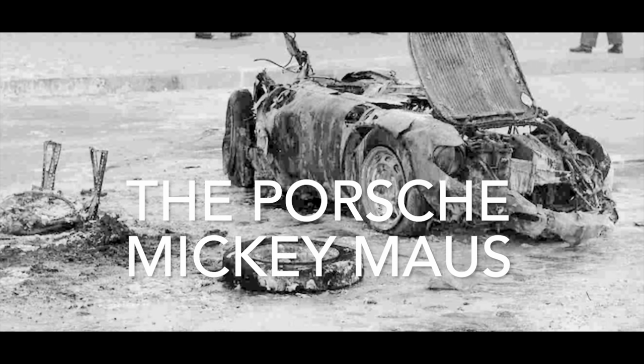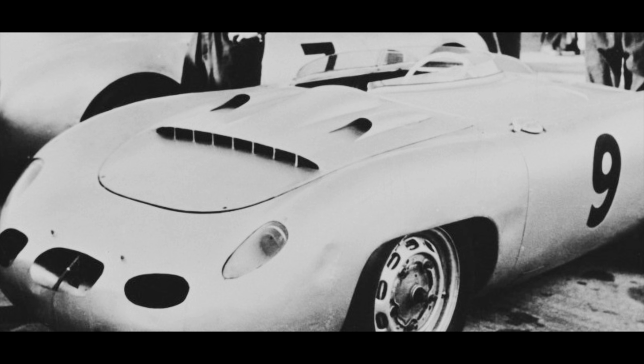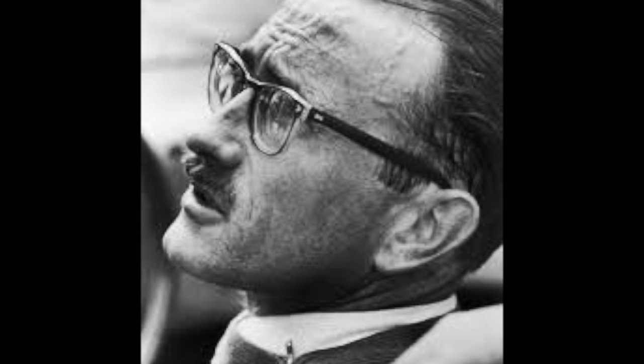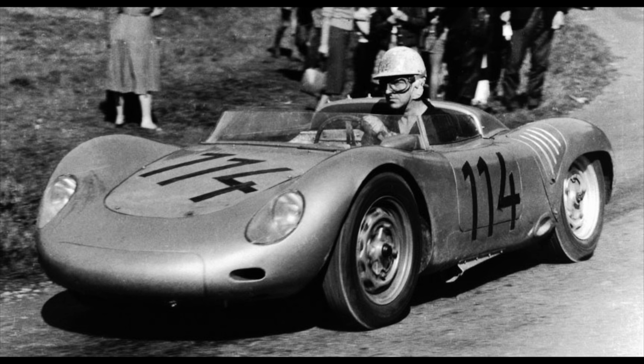The Porsche Mickey Mouse. A one-off prototype, the 1956 Superlite design utilised one of the spare 550 frames — 550-098 — called Mickey Mouse. With Richard Von Frankenberg at the wheel, it was reduced to a melted wreck that same year in a spectacular crash at the Avus racetrack. Known as Type 645, it was the beginnings of the new Type 718 Porsche, with a shorter wheelbase and unique suspension.